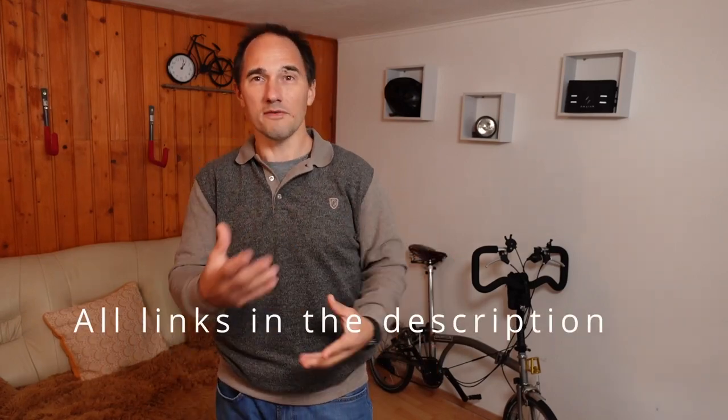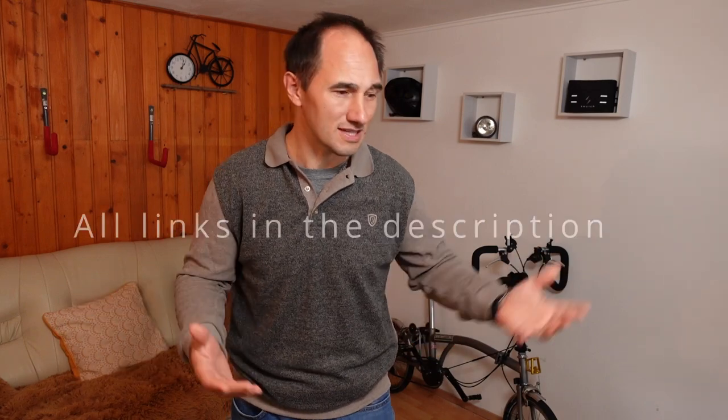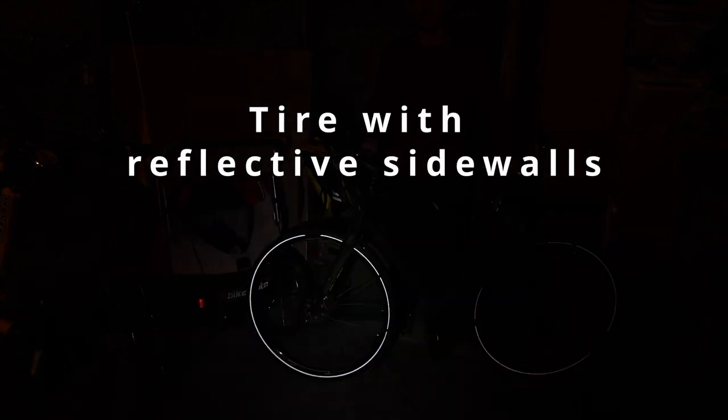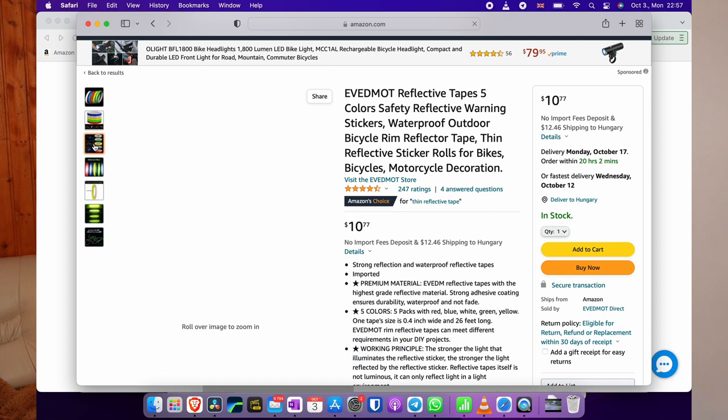Now if you don't want to put spoke reflectives on your bicycle because you think it's a bit childish — although I don't think it is — you can also go for something like this. This is a tire with reflective sidewalls which is also great because it's just so visible at night. Many commuter tires come with this great feature plus they're also very puncture resistant. I love this and almost all my bikes have reflective sidewalls. Another way to make your bike stand out at night is by adding some reflective tape or reflective foil to the frame.